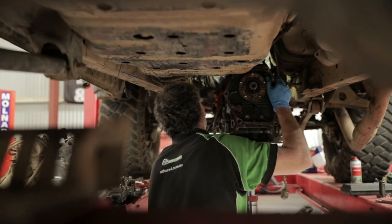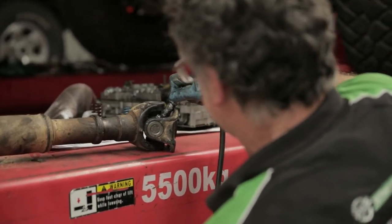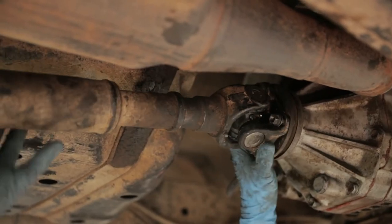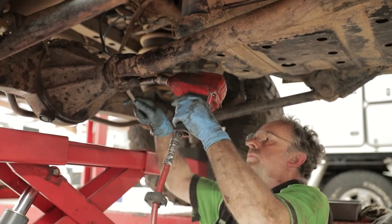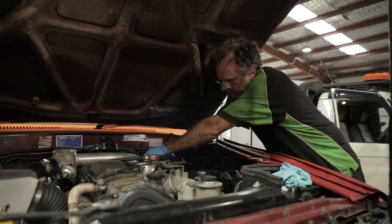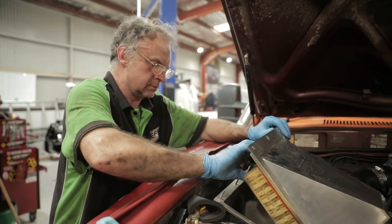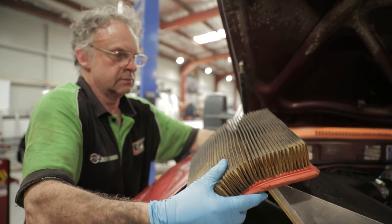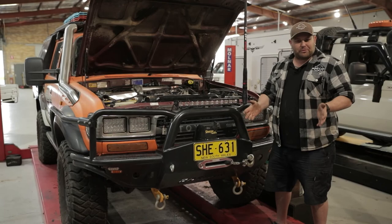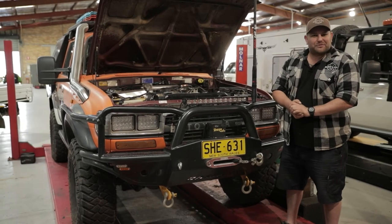Whilst Matt was showing me all around the place, the team managed to get the transmission out and back in in no time at all. The transmission's in, it's topped up with transmission fluid. They even replaced the starter motor because the old one was clicking. Now it's time to take it for a bit of a blast.